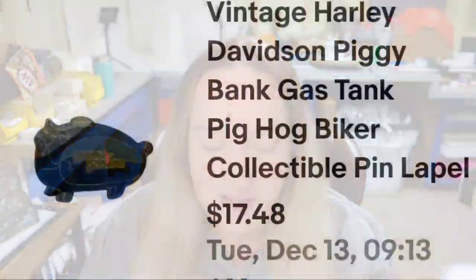Next is a Harley Davidson pen — we've had these for about six months. I paid a dollar and it sold for $15, so about a $13 profit. This is a Harley Davidson piggy bank gas tank pen. The buyer did pay shipping, so it took about six months and about a $12 profit.